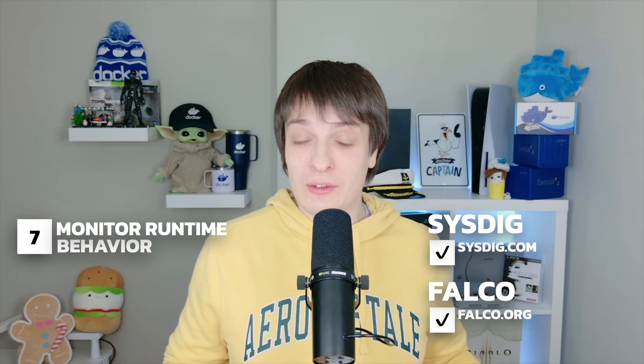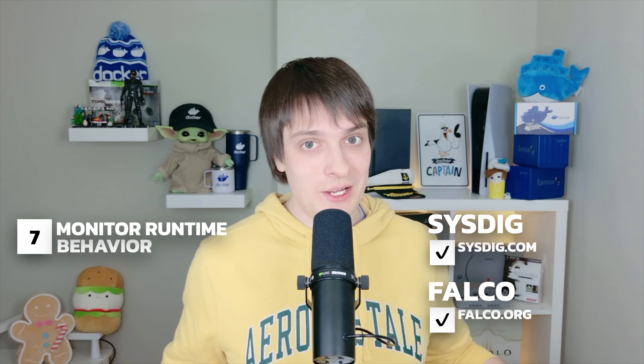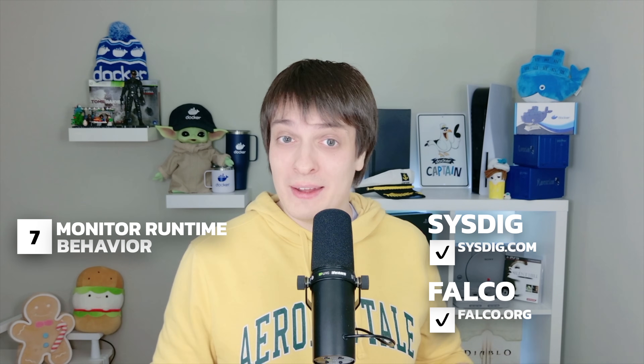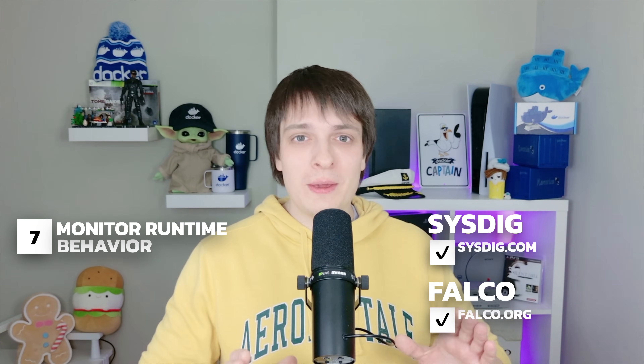Scanning at build time isn't enough — you also need to monitor what's happening in production. Tools like Falco and Sysdig can detect suspicious activity inside containers. For example, Falco can alert you if a container suddenly starts running a shell, which could mean an attacker has taken control. Watch out for red flags like unexpected file modifications, high network activity from a container, or containers trying to escalate privileges. By monitoring runtime behavior, you can catch threats before they become full-blown security incidents. If you follow these seven core principles, you'll be ahead of many organizations still struggling with container security. Remember: less complexity, lower privileges and minimal secrets make for a more secure container.